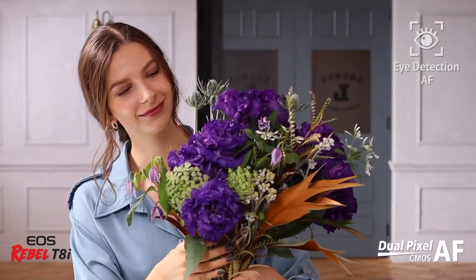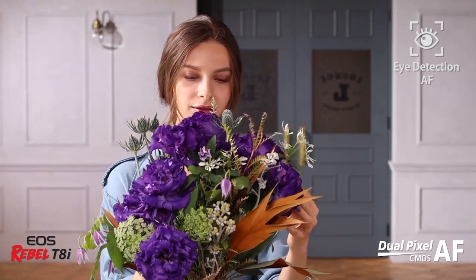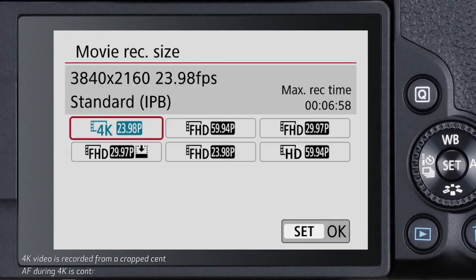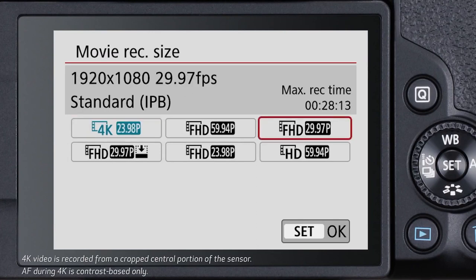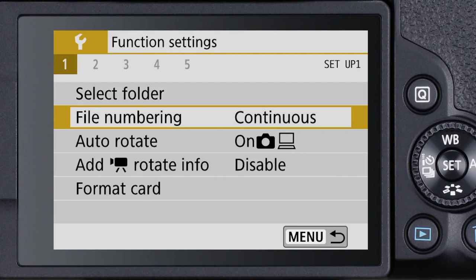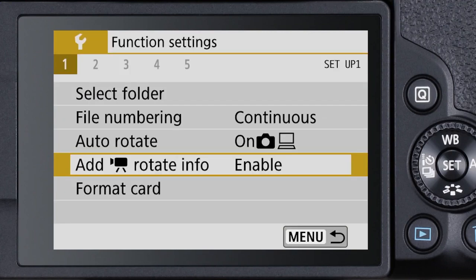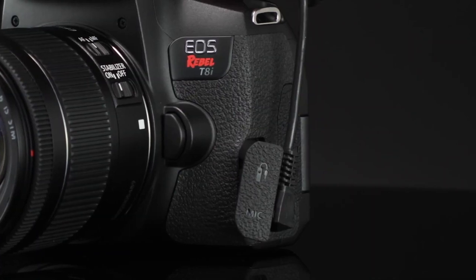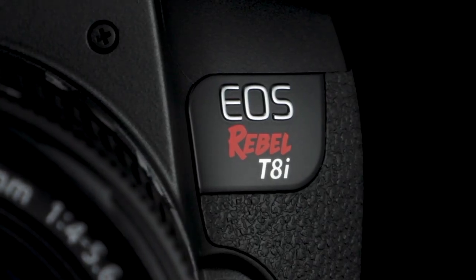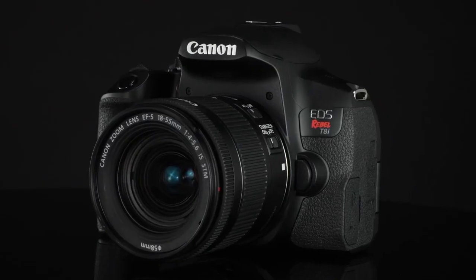For autofocus, it features the same 45-point all-cross-type AF system when composing through the viewfinder as the T7i, with the central-most point being a dual cross-type point supporting down to -3EV or f/2.8 — a very similar setup to the EOS 90D. However, it now receives Canon's latest 220K-pixel AE sensor and EOS iTR, which combine to deliver face detection during live-view shooting and improved eye detection performance in live view.